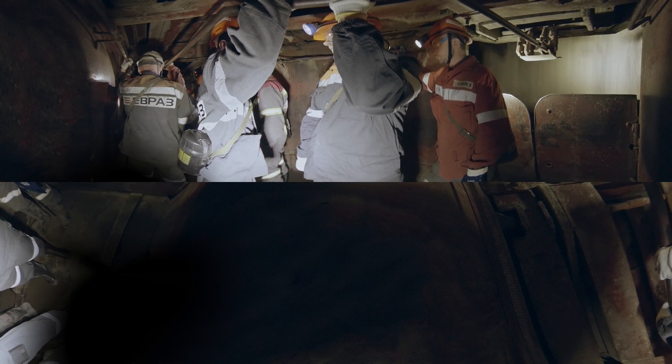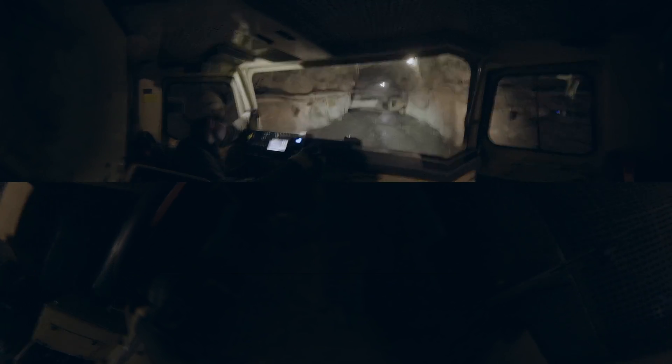These are mine workers. They are starting to descend from the surface to a depth of 518 meters. When the miners arrive at the level marked 115 meters, they get into a personnel carrier, which will take them to the work location.